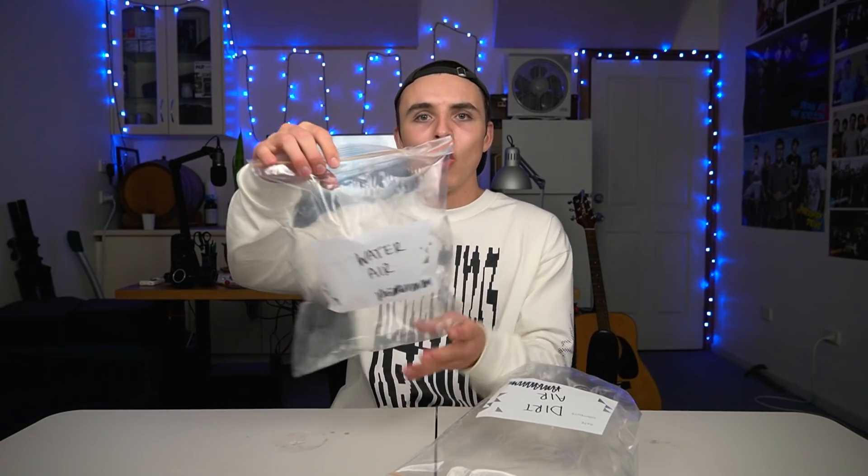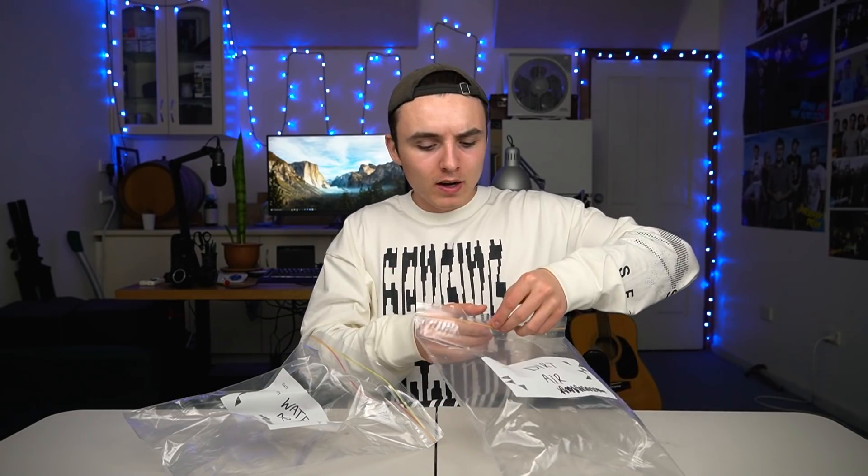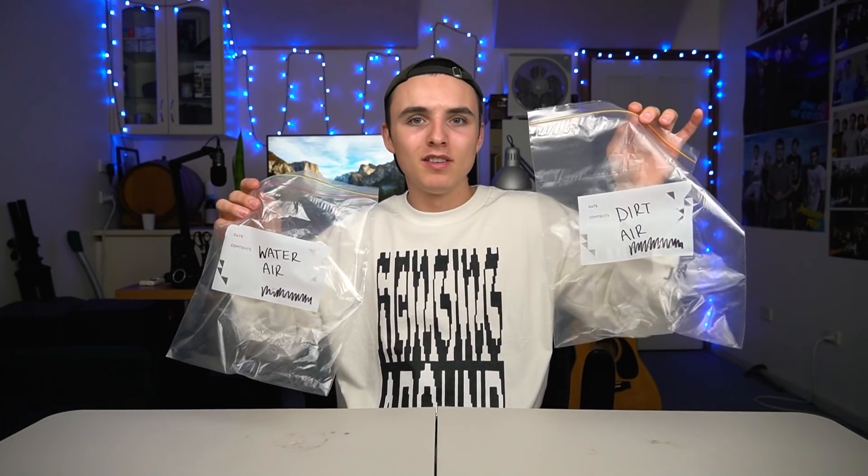Now we've got water air, collected from an undisclosed lagoon, and dirt air — the air that is just the layer above any kind of dirt. The water air is a little bit salty, and I'm not sure it's as fresh as it should be. Dirt air is interesting — it almost feels dirty. Whatever molecules are floating around near the dirt, I've captured them. Not really any favorable options here; if I had a third option I'd go with that. I'd choose dirt air over compressed air, but either way, not a good option.